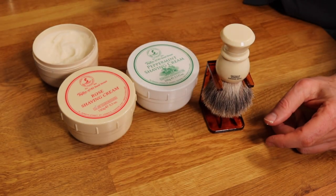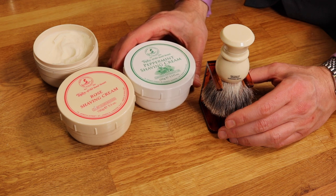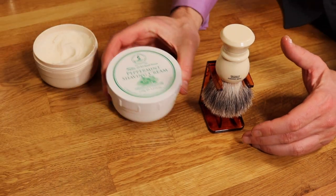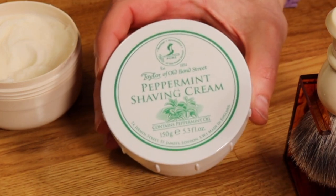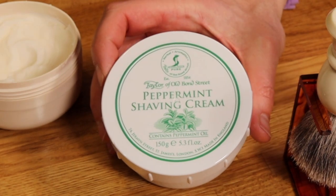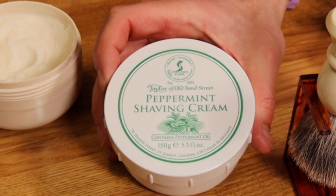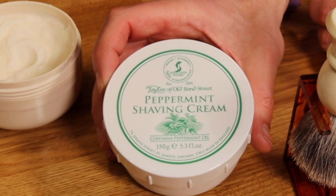I'll show you in a moment how easy it is to obtain a lather from their shaving cream. They also have very varied smells — from avocado to rose, which is unusual perhaps but very nice. They also have one which I enjoy very much and that's peppermint. That is a really zingy fragrance — it also has a bit of a tingle on the skin when you shave with it in the morning and I find it's just the thing to get you going.